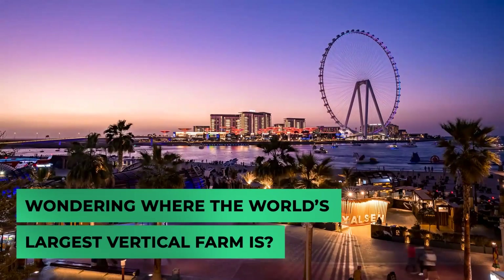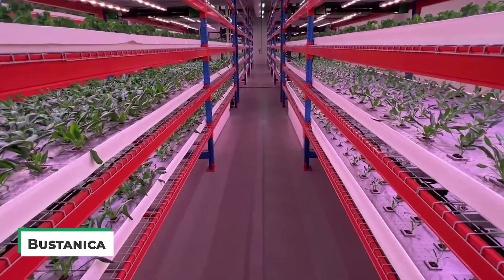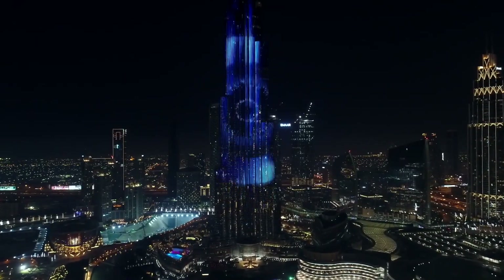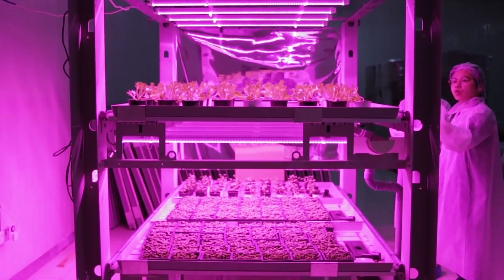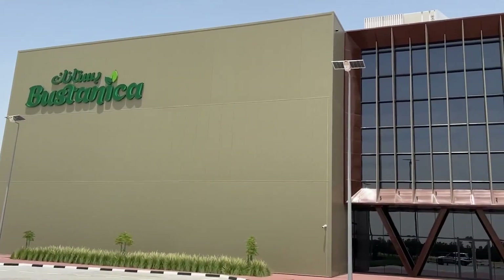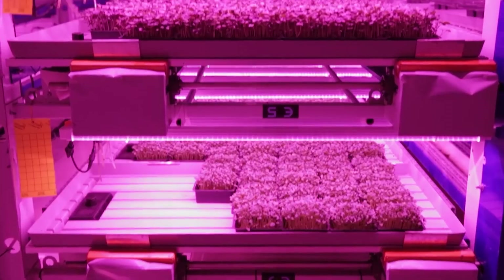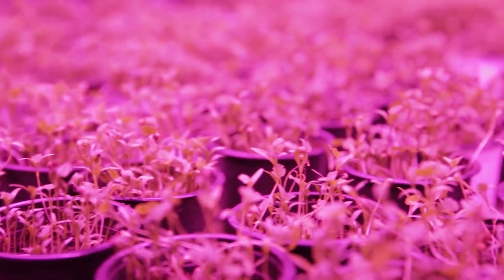Wondering where the world's largest vertical farm is? Dubai's Bustanica, the biggest vertical farm in the world, covers more than three hectares and saves 95% more water than a typical farm. The city often makes people think of extravagance and luxury, but in this case, vertical farms are quite the initiative that is progressively changing the way we think about food production. In Arabic, the word Bustanica means 'your garden' or 'your orchard.' Their goal is to produce a lot of vegetables, avoid the challenges of farming in the United Arab Emirates, and achieve levels of productivity and cost savings higher than those of traditional farms.